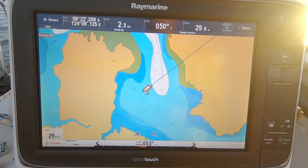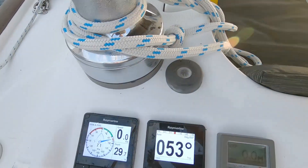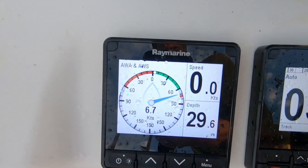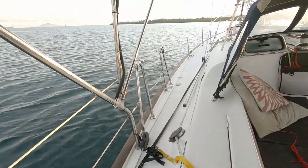We're just ghosting out of the anchorage now, making two and a half knots - or nearly. A very light breeze, seven knots on the beam there, and it's beautiful and calm in here.